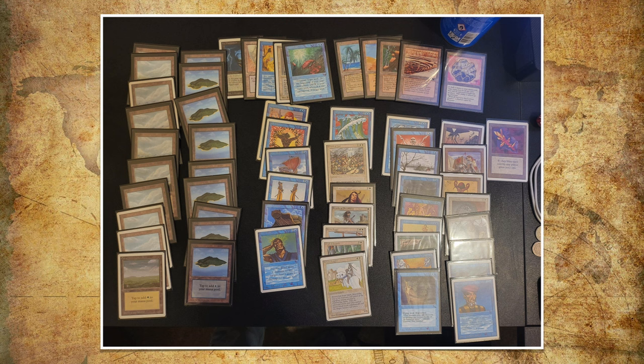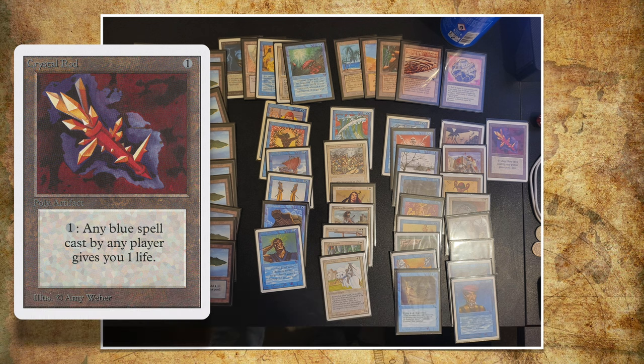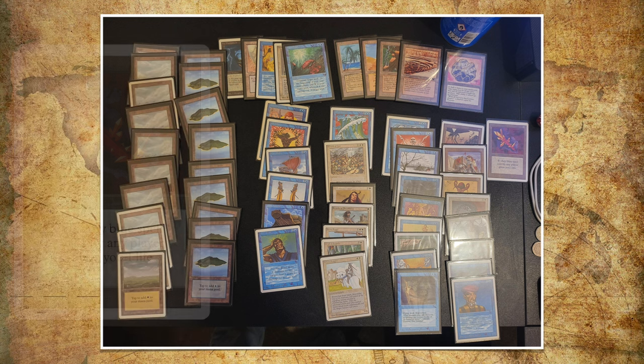One card I want to highlight is Crystal Rod. You've got a whole series of these — one for each color. Crystal Rod costs one to cast. Pay one, and you can do that any time a blue spell is cast, and you gain one life. This card is hilarious — you actually only see it in Alpha. With Alpha rules, whenever you play a blue spell you could use it 10 times for 10 mana to add 10 life. But under modern rules and current errata, you can only activate it once per blue spell. I just don't see this card, and I think you hardly ever see it even in Singleton. It's really cool that Wayne has added it — it gives the deck character.